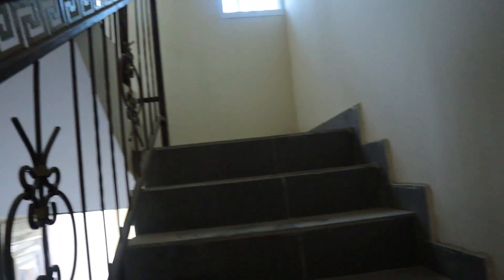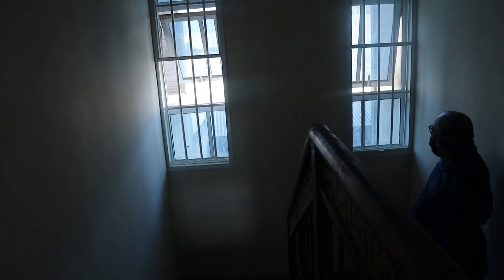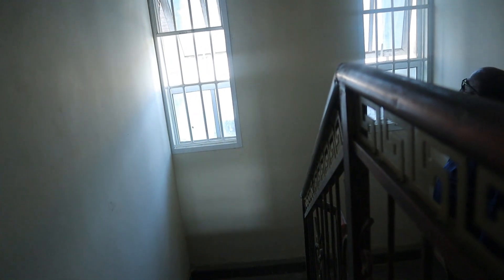So let's go upstairs into the house. This is the first landing of the stairwell and can be used for storage. We're approaching the next landing and it has these very long windows that let in a lot of light and a lot of breeze. I hope to put a bureau and some decorative pieces right on this second landing.